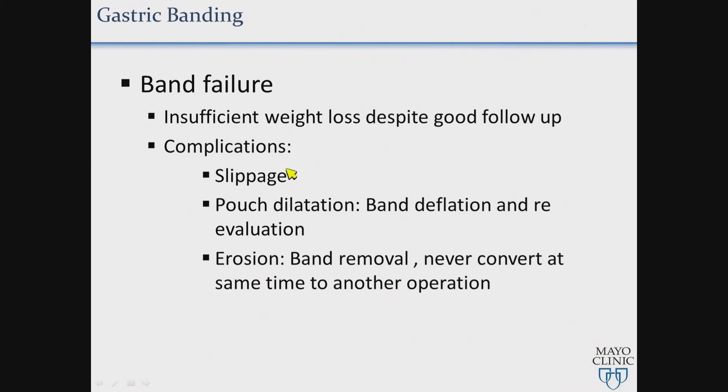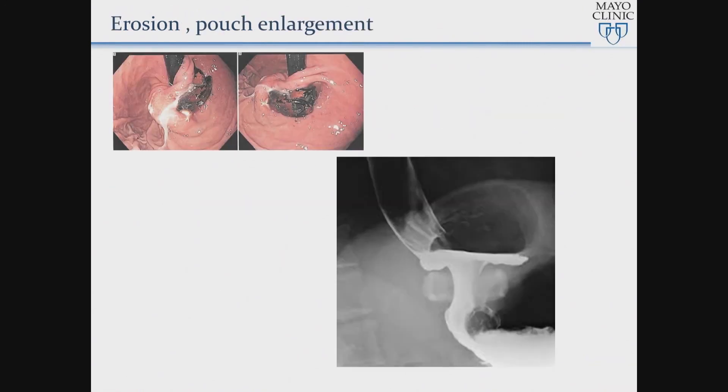Similarly, once you deflate the band, the esophagus will go back — not to normal, but it will decrease in size so patients will stop throwing up and aspirating. With slippage, most of the time the band needs to be removed. For erosions, sometimes removal can be done endoscopically or sometimes surgically. We always do an endoscopy before surgery on these patients, because sometimes the erosion is asymptomatic, and you don't want to be doing a gastric bypass or sleeve if somebody has a band erosion. The most common sign of band erosion is port infection.